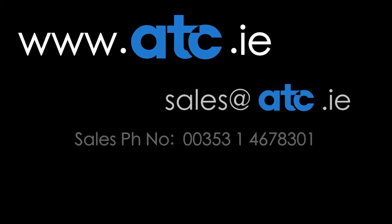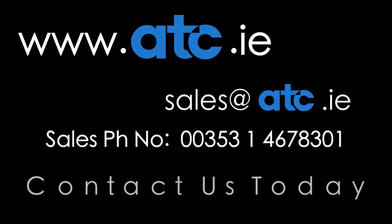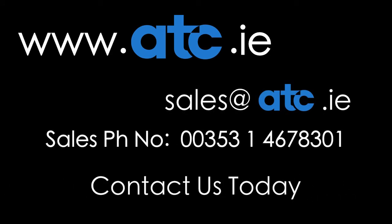We at ATC look forward to supplying you with your hand dryer requirements in the future. For more information on the Jaguar hand dryer, please visit our website at www.atc.ie.